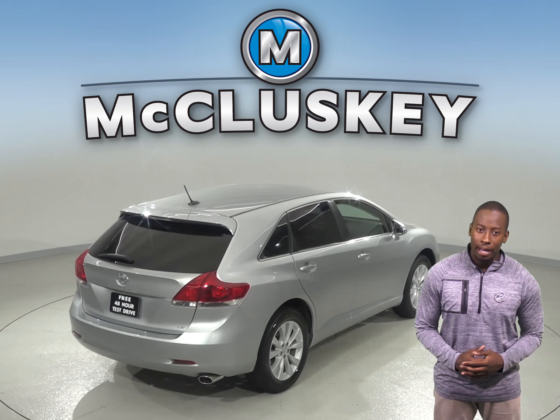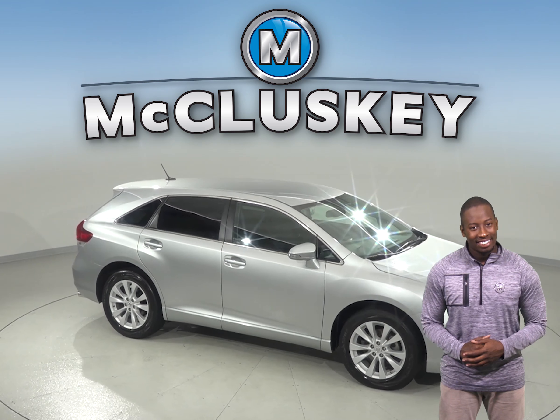There is an array of features that will make this Venza worth the purchase. Features such as heated front bucket seats, leather seating trim, and automatic temperature control.